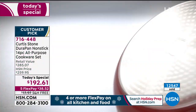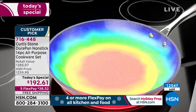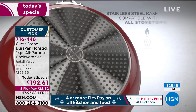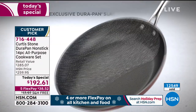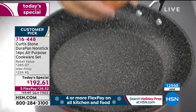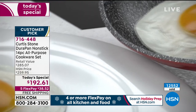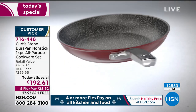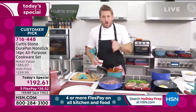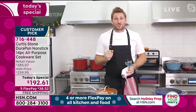Forged aluminum — why do we use it? Because it's strong and a great heat conductor, so you get the heat even and fast. We put a stainless steel disc on the bottom of the pan so it's really strong and works on induction, electric, and gas. Five layers of DuraPan — this is the only place in the world you'll find it because we only sell through HSN, so we can bring you guys crazy value. This is the best value set I have ever sold here, and 12,500 people already have it at home.